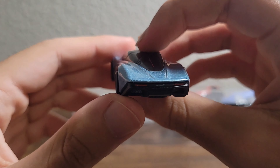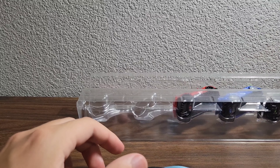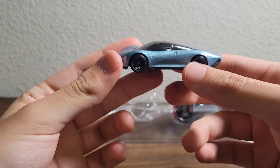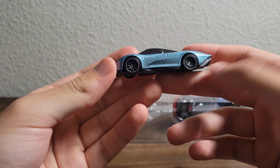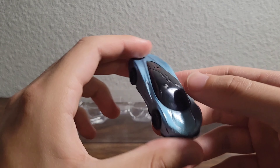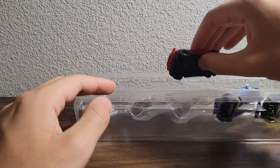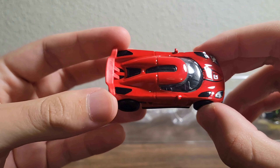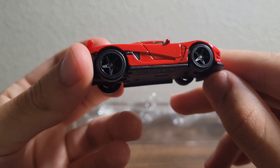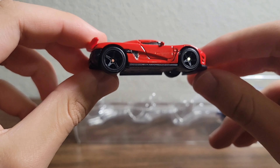All right, we're going to take a quick look at these. The Alfa Romeo 33 Stradale — beautifully, beautifully designed car. I have heard this is one of the most beautiful cars from the 1960s. This is a really beautiful spec. The engine back there, beautifully done by Hot Wheels. I do like the wheels — they're done very nicely. Really beautiful car.